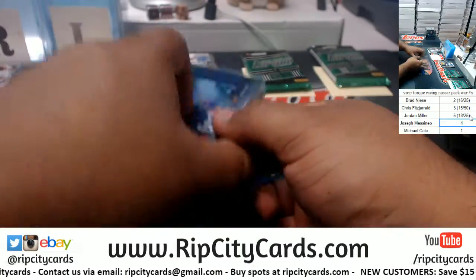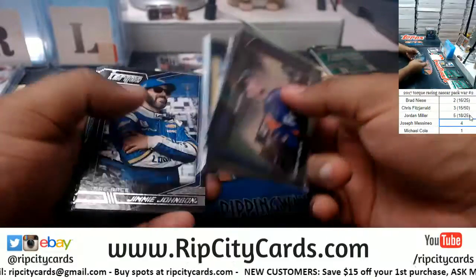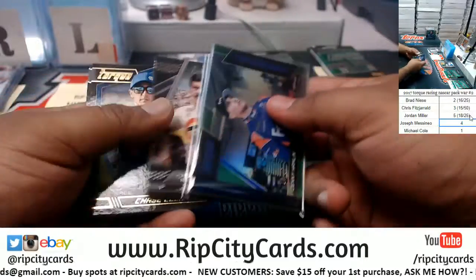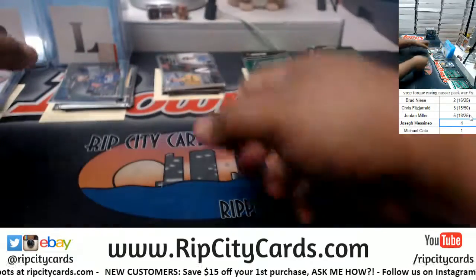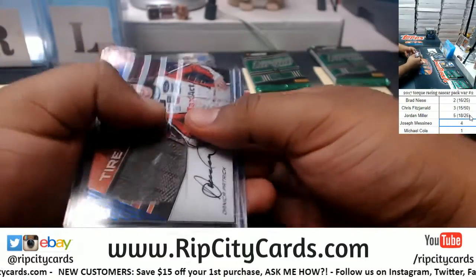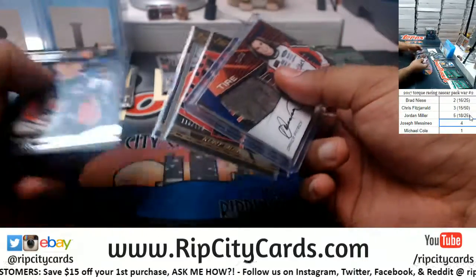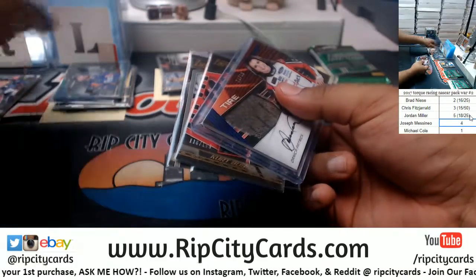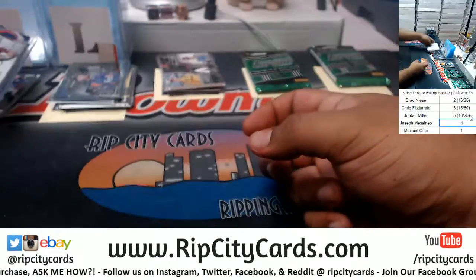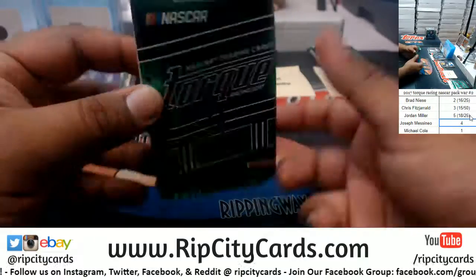So far the 16 of 25 is in the lead. Pack 4, which is JMS.